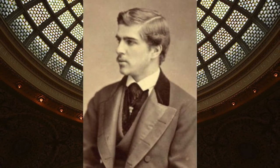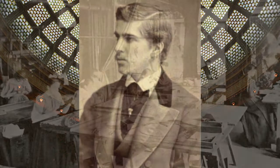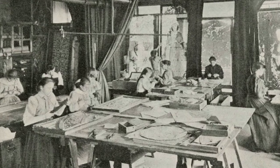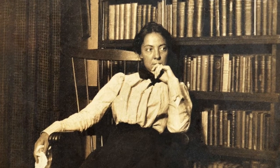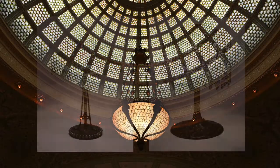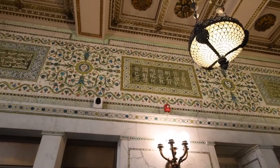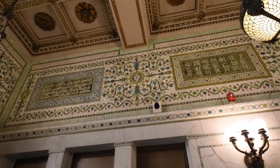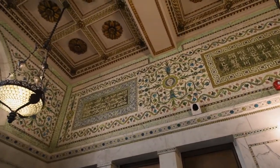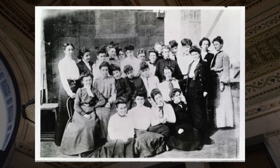Tiffany's assembly department was originally all men, but following a labor dispute they were all fired and the shop was taken over by women — a team led by a woman named Clara Driscoll, known in the trade as the Tiffany Girls. We now know through letters that have been found that Clara Driscoll was the designer of many of the famous Tiffany Studios lamps that now generate hundreds of thousands of dollars at antique auctions. The people who ran Tiffany were so impressed with the women's ability to arrange and match the glass beautifully that they said they wished they had brought the women in to begin with.